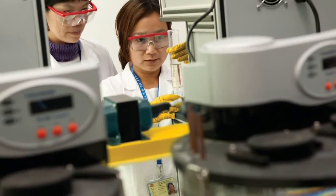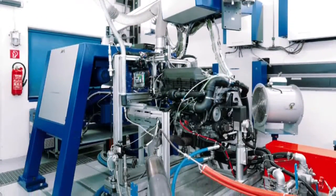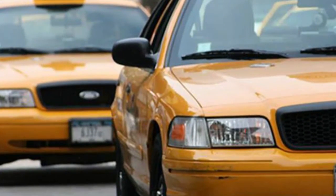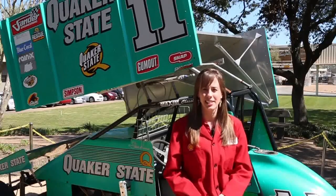After the formulation has passed the lab tests, we then move on to engine tests. After engine tests, we then move on to fleet trials. We have a New York City taxicab fleet, a taxicab fleet in Las Vegas, and a police car fleet in Houston, Texas.